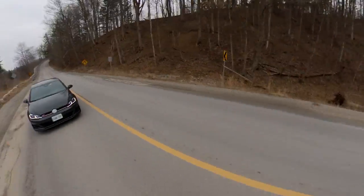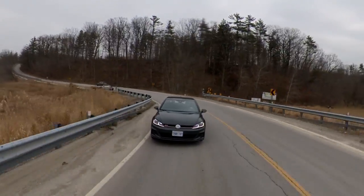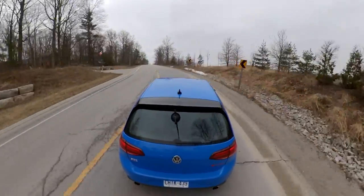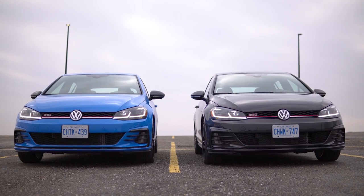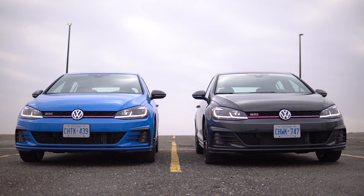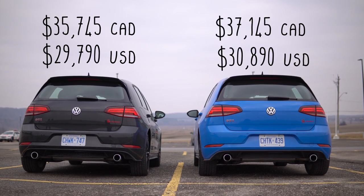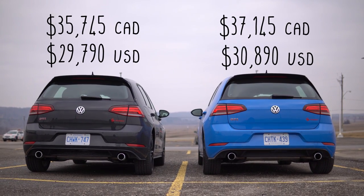Let's switch automatic and manual one more time, go through cliche corner, then talk about price and competition to finish the review. In the automatic: less engaging but still fast. One final send into cliche corner — heel-toe downshift into second — and it just grips. It's so much more fun than the DSG; I feel like I have to work for it. I've made up my mind: the manual wins. The Rabbit Edition manual starts at $33,995 and the DSG starts at $35,395. Both have the driver assistance package, so total: $35,745 for the manual and $37,145 for the DSG.